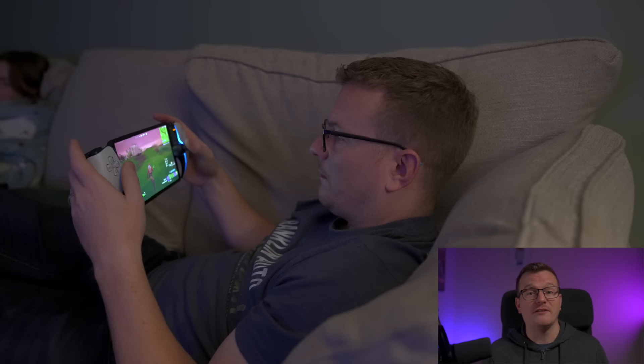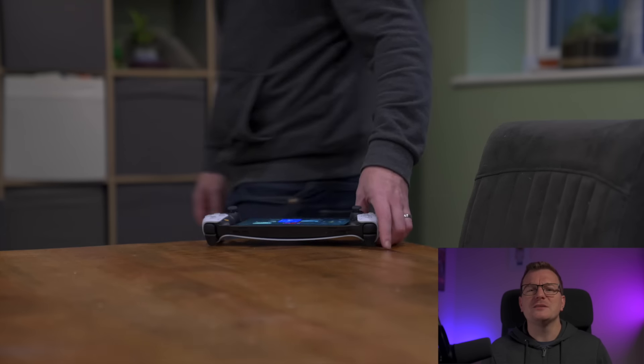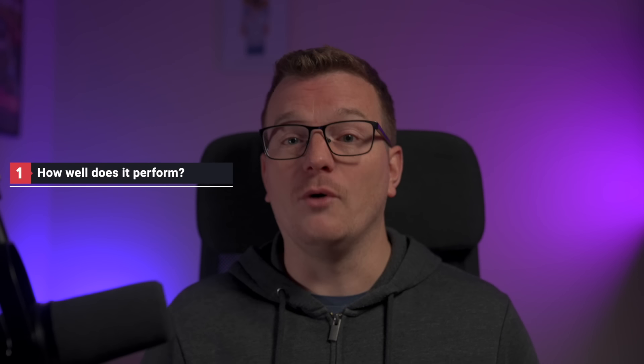Hardware specs are all well and good, but I'm most interested in experience and convenience. I bought this so I could enjoy playing my PlayStation 5 games whilst on the sofa in the company of my wife or my kids, as well as being able to take it with me when I'm out and about. I want to be able to pick it up, turn it on and just start playing in a few seconds without having to fiddle around with accessories and settings. So, on to the real world questions: How well does it perform? How stable and reliable is it? How much difference is there between using it at home and being out and about? And ultimately, does the portal offer a better experience than just playing on your phone or other devices via the free app?